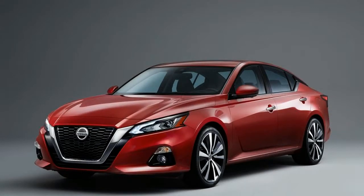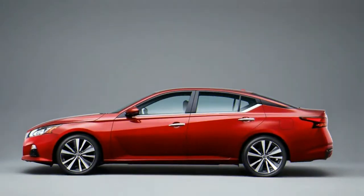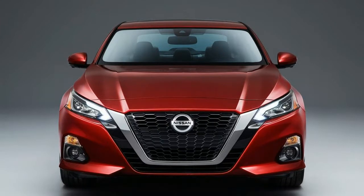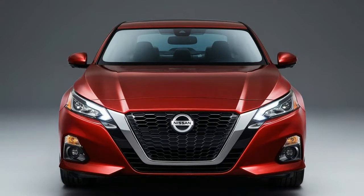Vehicle summary: The Nissan Altima midsize sedan is positioned above the Versa models and the compact Sentra but below the larger and more expensive Maxima. If considering a crossover, the Altima starts slightly more than the compact Rogue Sport but less than the traditional Rogue.